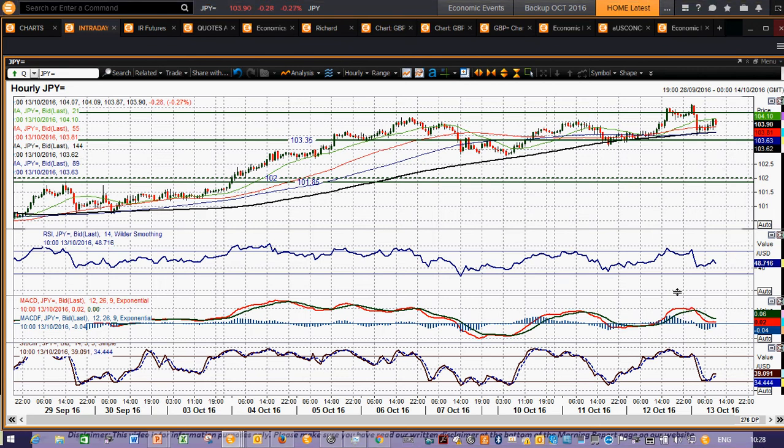Momentum indicators are fairly strongly configured: RSI above 40 on the hourly, MACD lines above neutral, stochastics turned up in positive territory — so it looks pretty positive still. I think this little correction is going to be a chance to buy.